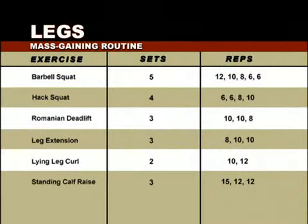Now we're going to focus on putting mass on your legs with six specialized exercises. We'll begin with the Barbell Squat — five sets pyramiding up: 12, 10, 8, 6, and 6. Second, the Hack Squat — four sets pyramiding down: 6, 6, 8, then 10. Third, the Romanian Deadlift — three sets of 10, 10, and 8, adding weight on the third. Fourth, the Leg Extension — three sets of 8, 10, and 10, pyramiding down. Fifth, the Lying Leg Curl — two sets of 10 then 12, pyramiding down. Finally, the Standing Calf Raise — three sets of 15, 12, then 12, pyramiding up. These six exercises will provide an extremely thorough mass-building workout for your legs.